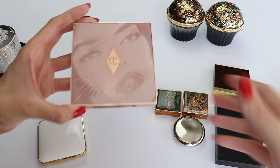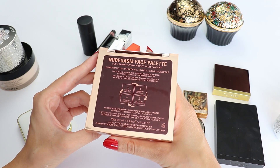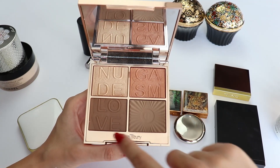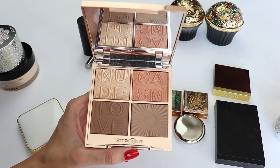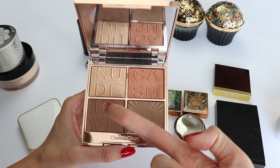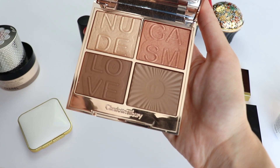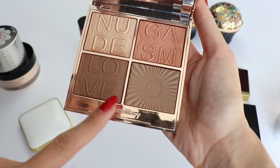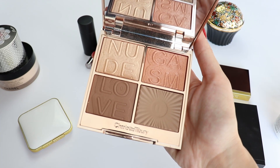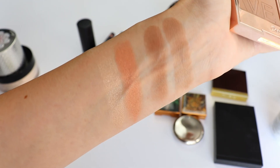Moving on to a face palette that I love and have been using every single day — this is the new Charlotte Tilbury Nude Gasm Face Palette and I am loving it a lot. The powders are very firmly pressed, almost like a gelé formula, so even though I'm using it a lot it doesn't look very used. The color here is a cool-toned bronzer which is very rare to find, and I love them both because they lean a little bit on the cooler side. I have a full review of this palette if you're interested. The peachy shade works as a beautiful blush on my skin.